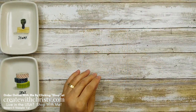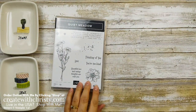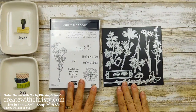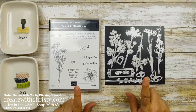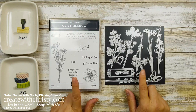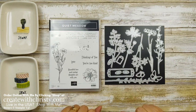Let me show you the bundle I'll be using — this is the new sneak peek product, the Quiet Meadow bundle. It comes with this stamp set and these beautiful dies. If you purchase this as a bundle starting May 4th, you'll save 10 percent. You can also purchase them separately, but the best deal is to buy them together as a bundle.